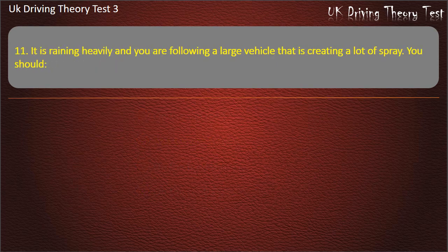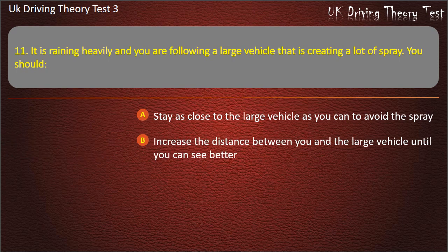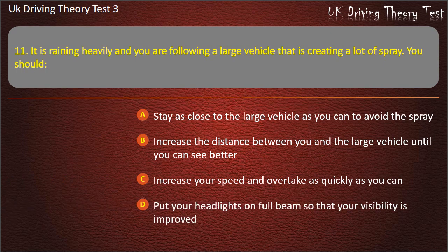Question 11. It is raining heavily and you are following a large vehicle that is creating a lot of spray. You should: Stay as close to the large vehicle as you can to avoid the spray. Increase the distance between you and the large vehicle until you can see better. Increase your speed and overtake as quickly as you can. Put your headlights on full beam so that your visibility is improved. Answer: Increase the distance between you and the large vehicle until you can see better.